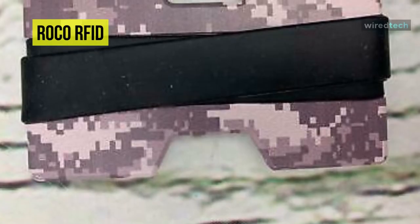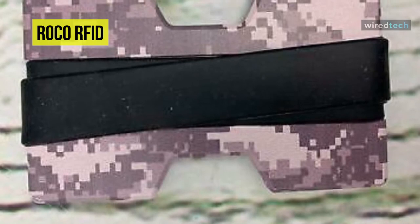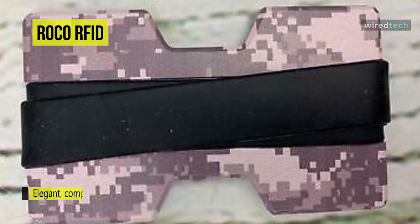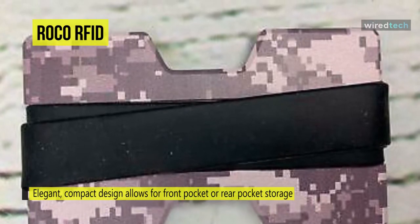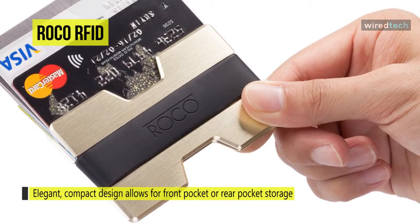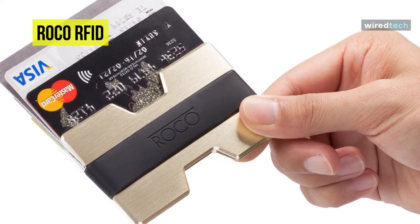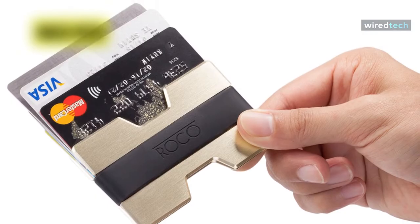The Roco minimalist aluminum slim wallet is an excellent idea for minimalists. The entirety of this wallet is crafted using high-quality aluminum, which is a well-known RFID blocking material. Most RFID blocking wallets allow you to hold up to seven cards, but this wallet offers storage for up to 20 cards. In addition, it also has a built-in money clip for storing cash.